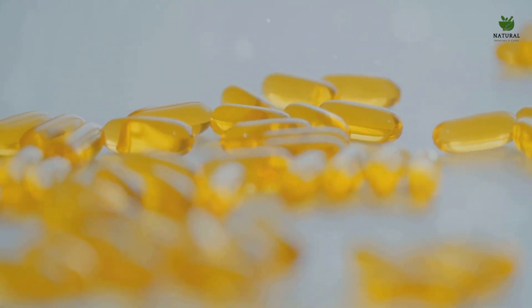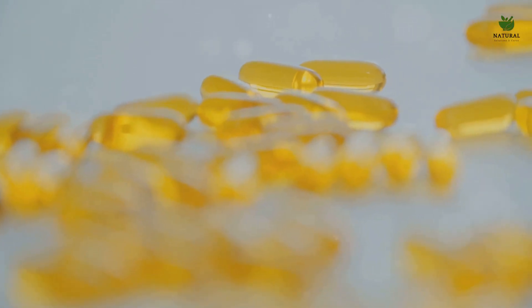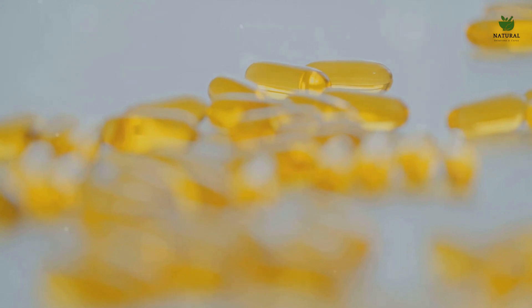Each of these vitamins plays a significant role in our health, and when combined in a balanced diet, can greatly reduce the risk of blood clot formation. To maintain good health and reduce the risk of blood clots, make sure to include these vitamins in your diet. Stay healthy, stay informed.